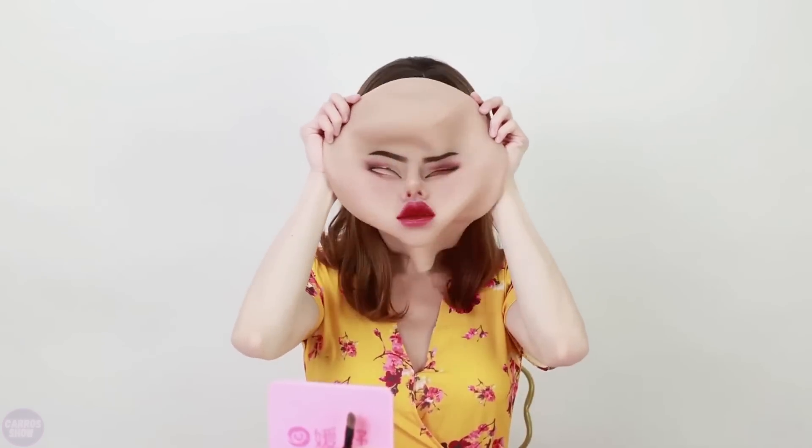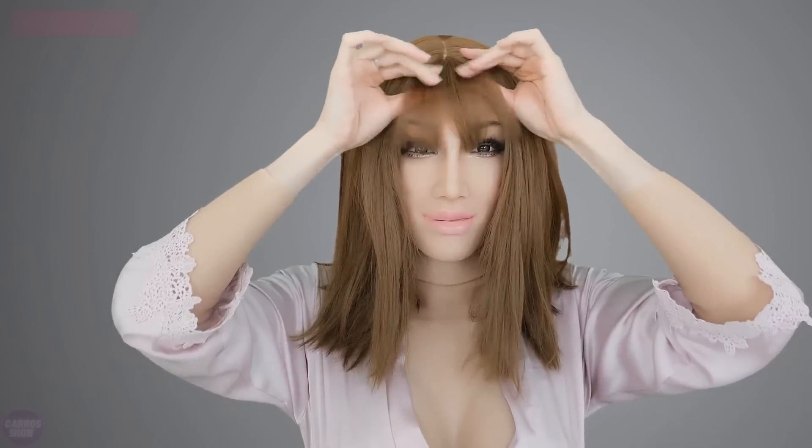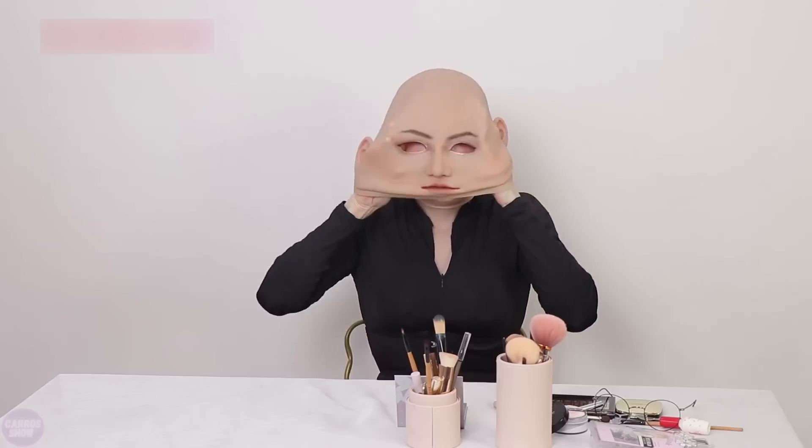Additionally, the materials used are hypoallergenic and skin-safe, making them suitable for prolonged use. Rouenier's silicone suits find applications in various fields, including theatrical productions, public performances, themed parties, and personal experiments with appearance. These products offer users a unique opportunity to fully transform and experience a new persona, making them highly popular among a diverse audience.